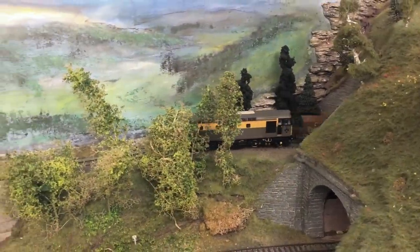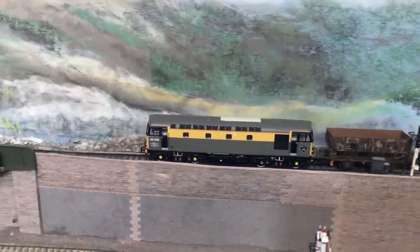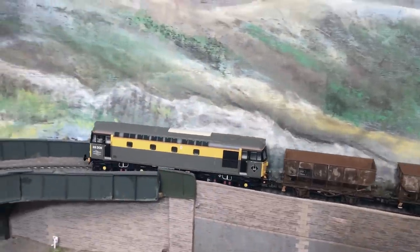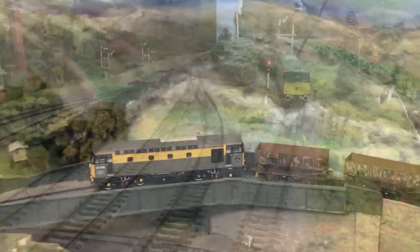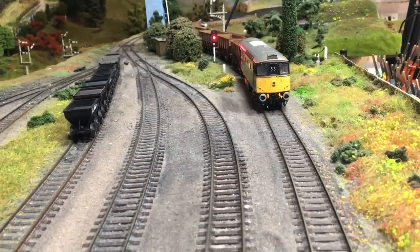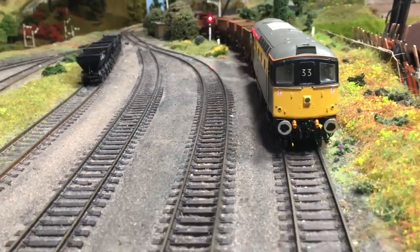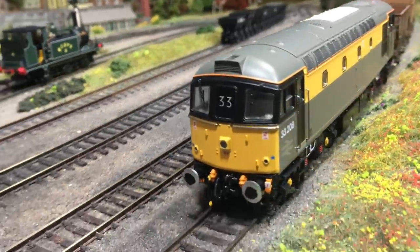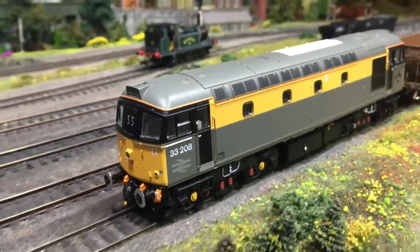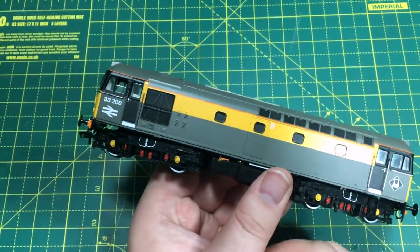On the torture test track, it took in the gradients and changes of gradients really quite well, with no issues with flange climb or otherwise. The only area where it came in for a little bit of criticism was on the radius one curve section — it had a tendency to push the wagon it was pulling off to one side and off the track. But radius one really is quite tight and is a little bit out of the sphere of what these locomotives would ever prototypically be seen on, so it's really only the tightest of layout curves that will cause any kind of an issue.